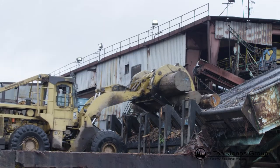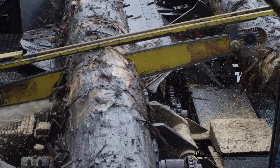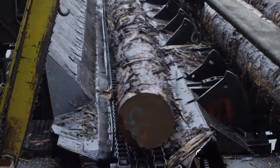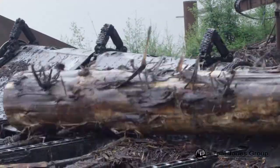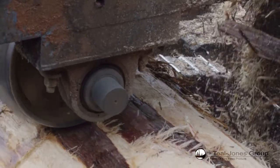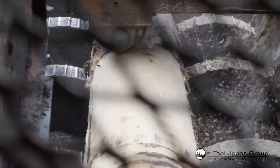The logs are then stacked on the incline ladder leading to the bucking saw. The logs are bucked to specific lengths, then debarked. Logs up to 34 inches in diameter are fed through the ring debarker, while larger logs are processed through a Rosserhead debarker.